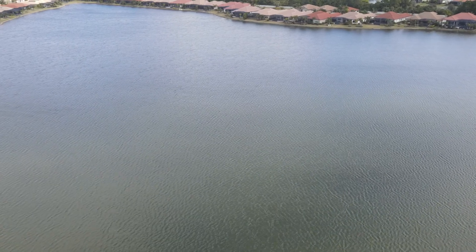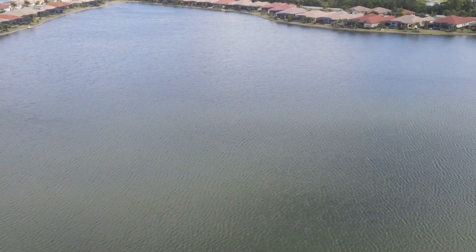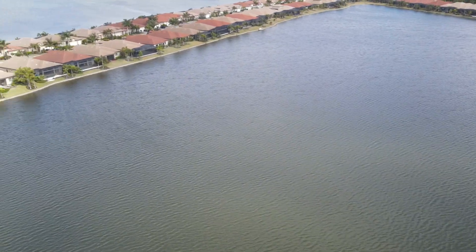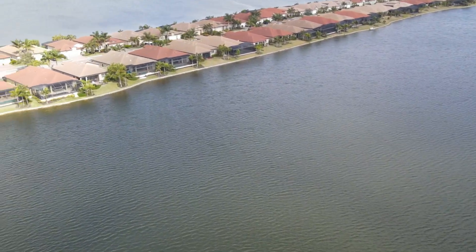I haven't checked the depths of the entire area over here, but sporadically I've checked. I believe there is about a 20-foot hole in a couple of spots, but most of it is 10 feet.